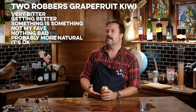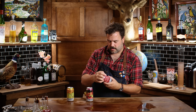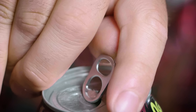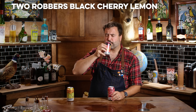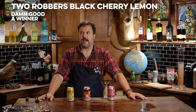Let's try the rest of the Two Robbers — raspberry lime and black cherry lemon. All 110 calories, zero grams added sugar. This is black cherry lemon — damn, I like that. And I don't usually like the black cherries. That's the best black cherry one yet.